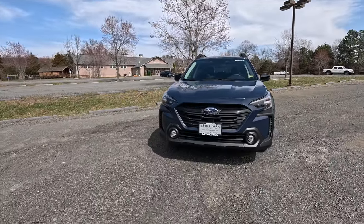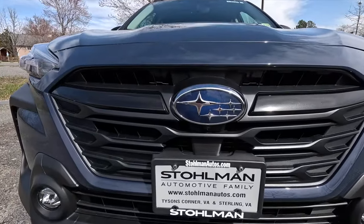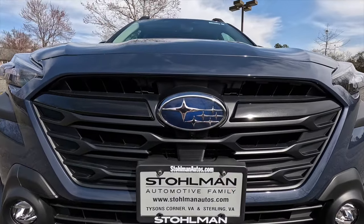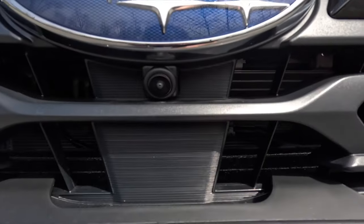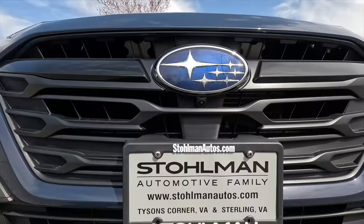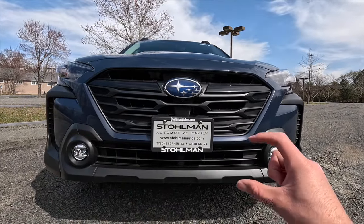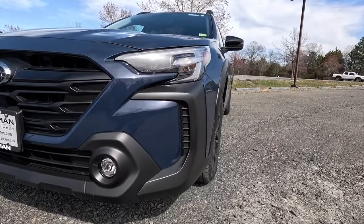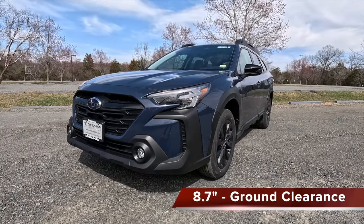Taking a step to the left, this is what the front end of the Onyx Edition XT looks like. You get a satin black grille with the Subaru logo at the center, gray grille bars to each side, and beneath the logo with the Onyx Edition XT you get a front 180-degree view camera system. Zooming out a bit, you get a satin black lower fascia and satin black cladding that flares just below the headlights.